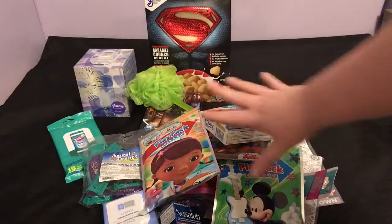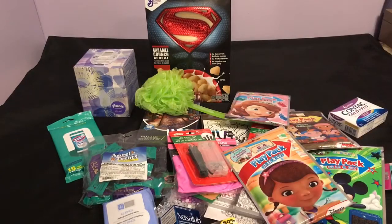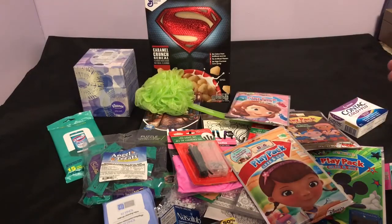That is it for my Dollar Tree haul — a little bit of everything. Oh, I also picked up a back scratcher — I already put it away. Their back scratchers are great. We have three of them in my house: one in the living room, the bedroom, and my boyfriend's office. If you ever need a back scratcher, those are fantastic. I hope you guys enjoyed this haul. Let me know in the comments what you've found at your Dollar Tree, don't forget to subscribe, and I'll catch you in my next video. Bye bye!